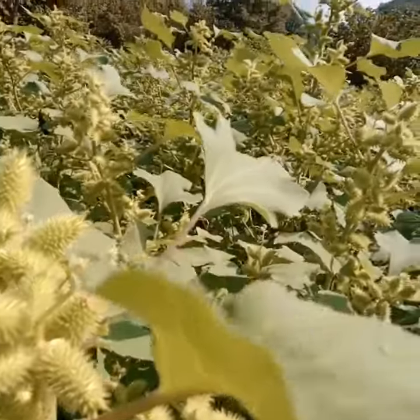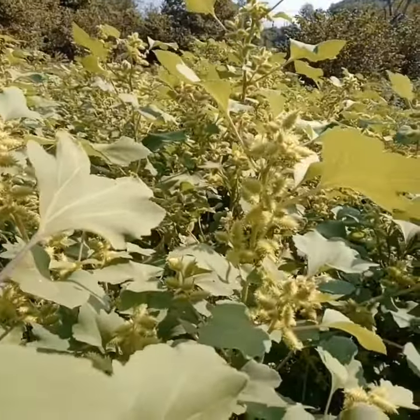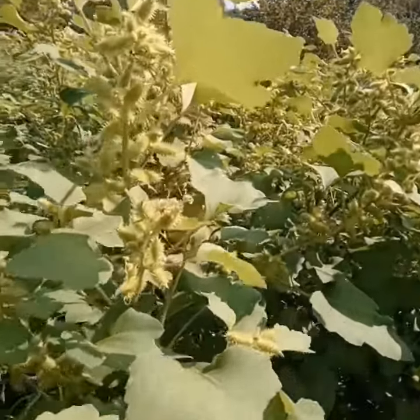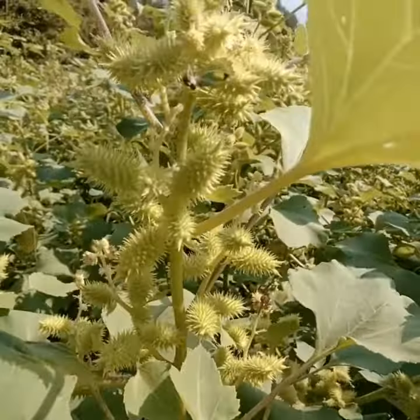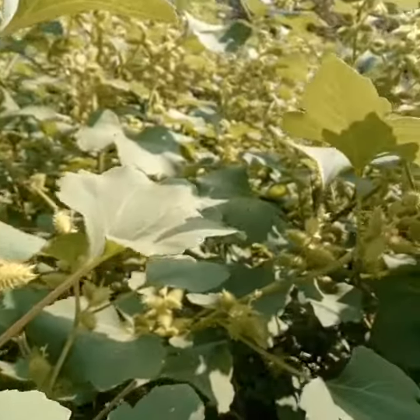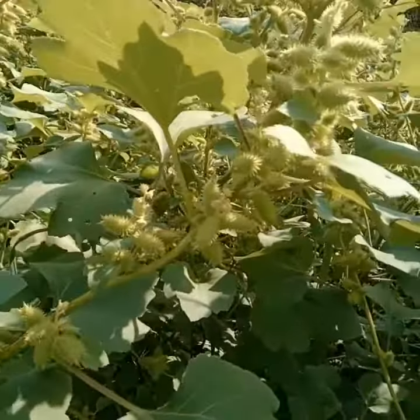Questa pianta è una specie monoica, cioè significa che sulla stessa pianta sono presenti sia gli organi maschili che quelli femminili. L'impollinazione avviene tramite insetti, ma il suo segreto per diffondersi ovunque sono i suoi fastidiosi semi spinosi.